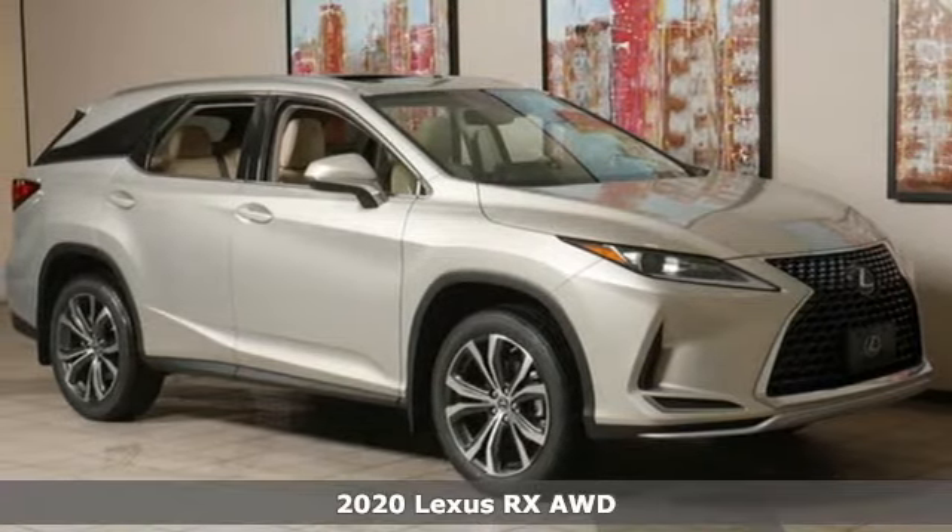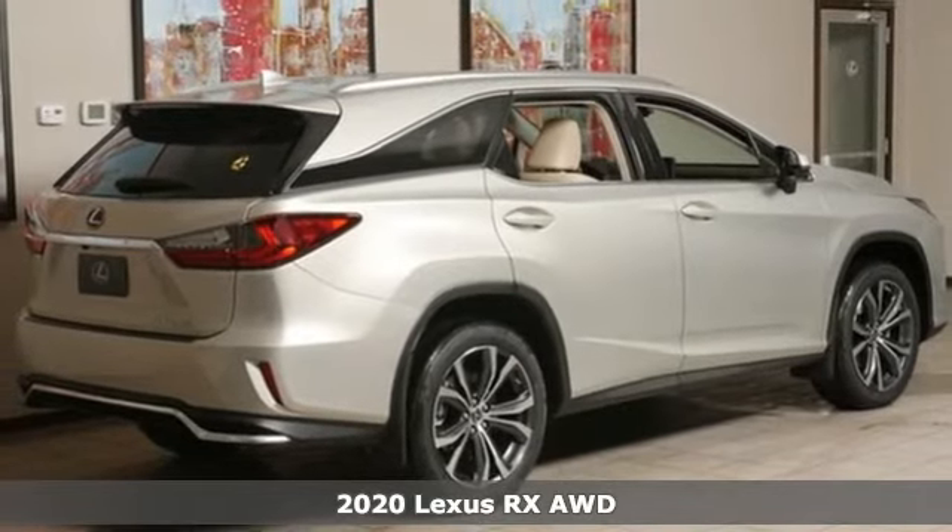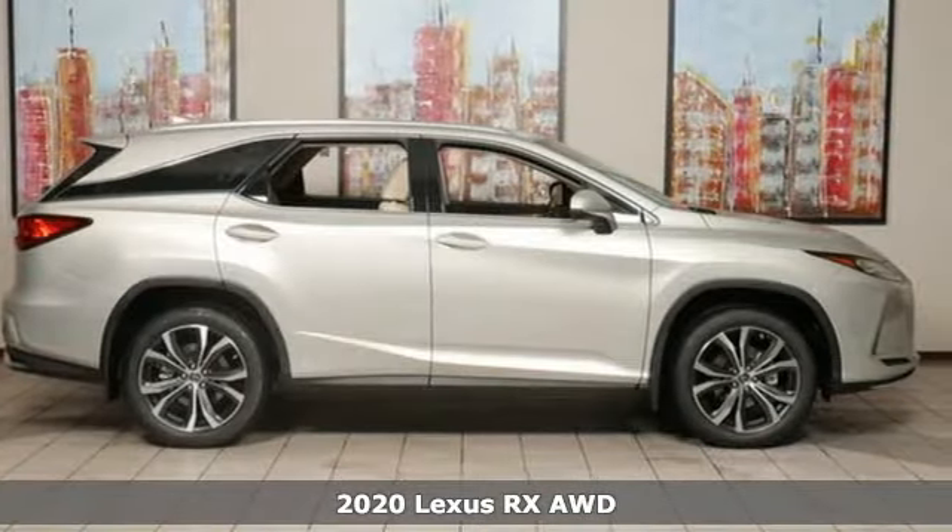It's a new 2020 Lexus RX. This RX is a luxury without apology. Sink into the driver's seat and experience its intense elegance.